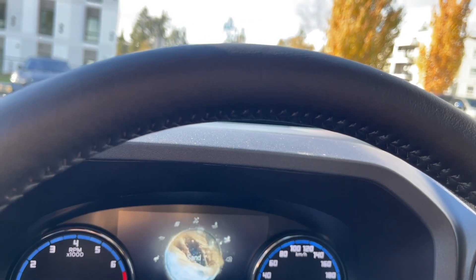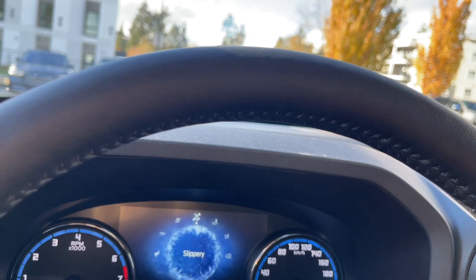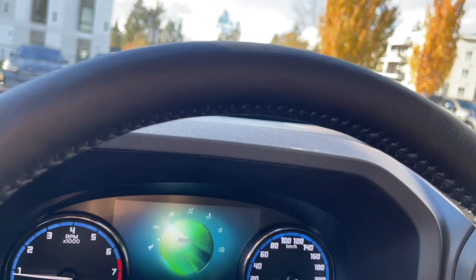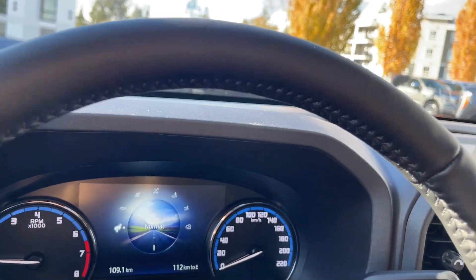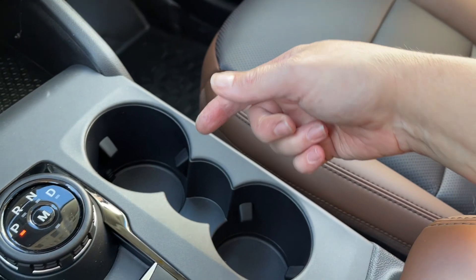You can see each mode highlighted as you dial through — sport, eco, and then back to normal. Road conditions change, weather changes, and you can just dial through that simply.